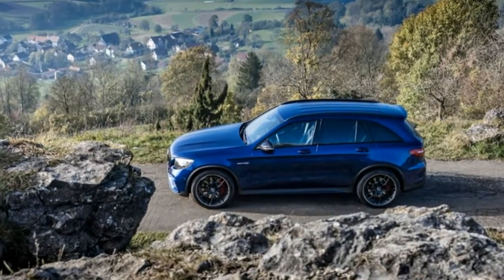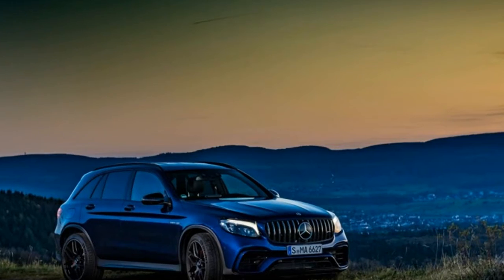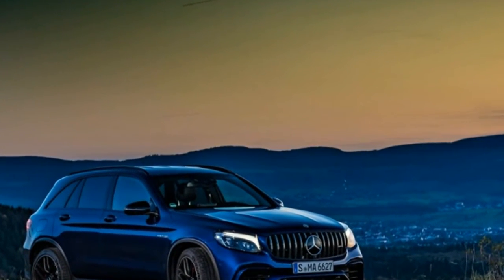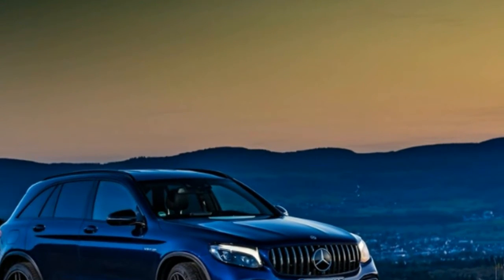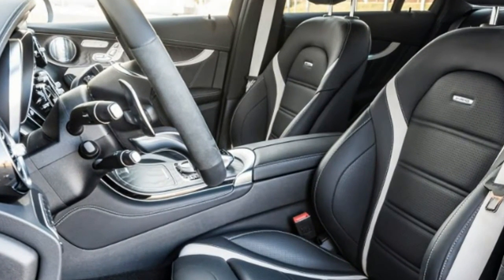Estimated base prices: GLC 63, $70,000. GLC 63 Coupe, $75,000. GLC 63 S Coupe, $82,000.